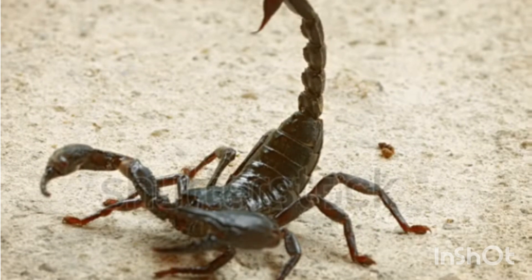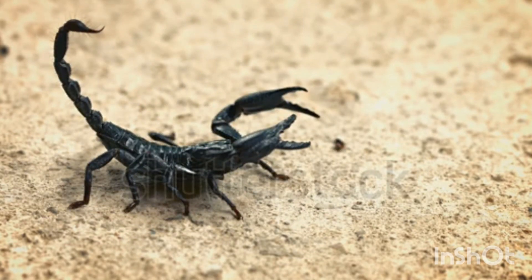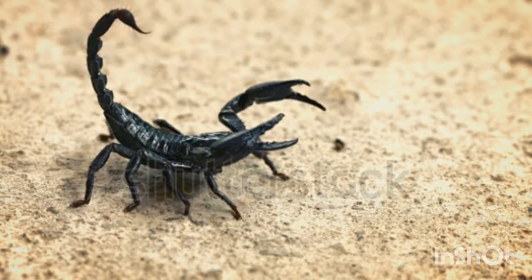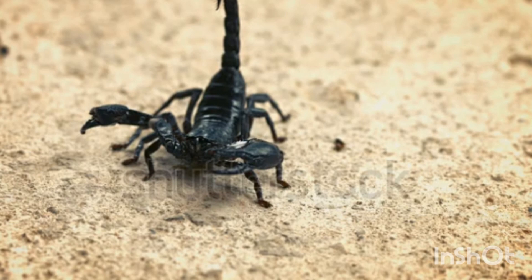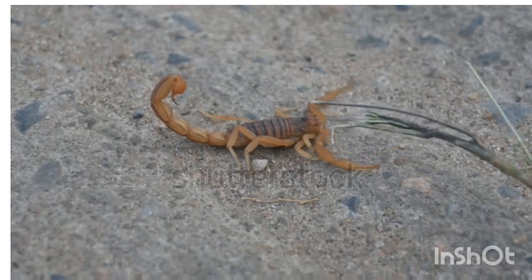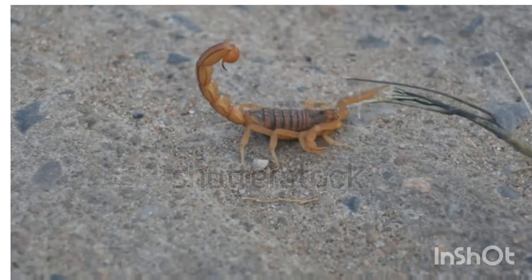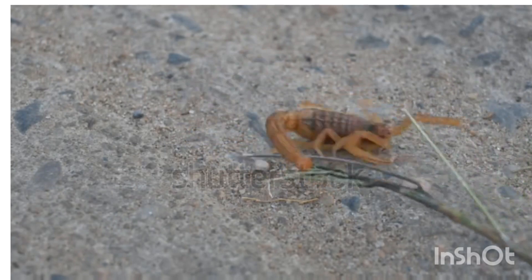Scorpion behavior: nocturnal hunters. They come out at night to hunt small insects, spiders, and even other scorpions. Sense of vibration: instead of relying on eyesight, scorpions use special sensory hairs on their legs to detect vibrations in the ground.